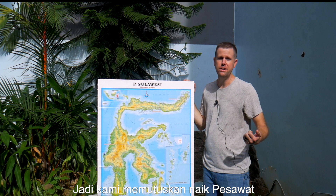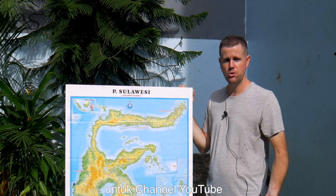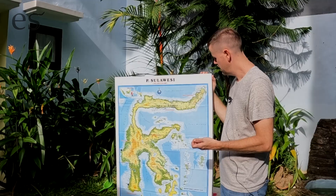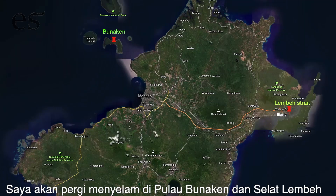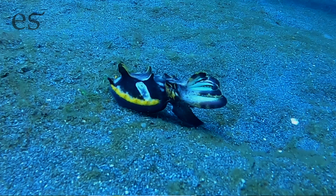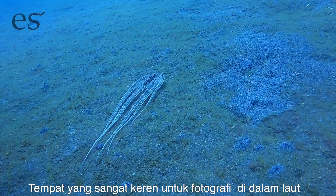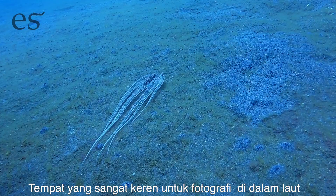When we get up there we're going to be shooting some YouTube videos and I'm going to be diving. I'm going to dive on the island of Bunaken, which is right here, and I'm going to be diving on the Lembeh Strait, which is right here. Lembeh is known for what they call muck diving and it's supposed to be a great place for underwater photographers, which I'm not, so don't expect anything spectacular there.